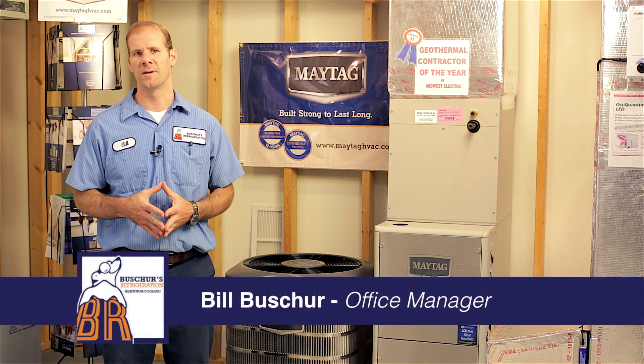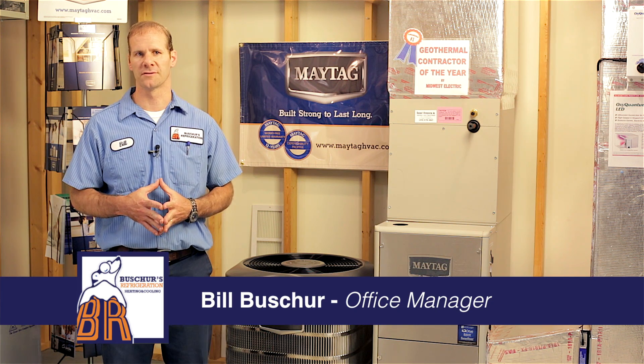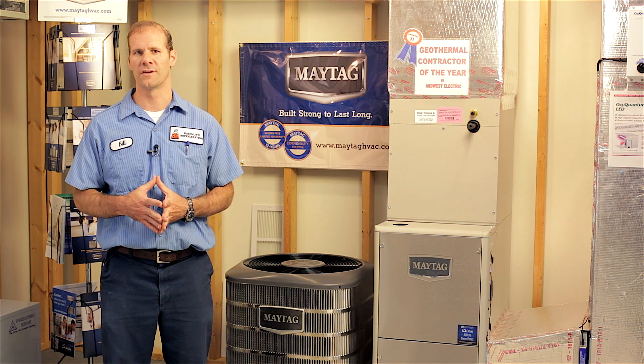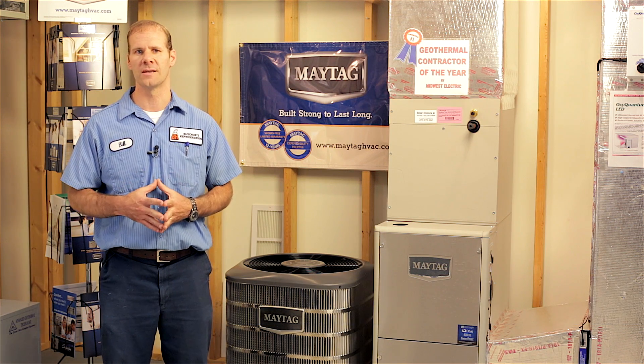Hi, I'm Bill Buescher. Today, many people are interested in cutting their utility bills by finding the most efficient way to heat and cool their home. One of the ways you can do this is by installing an energy-efficient heat pump system.